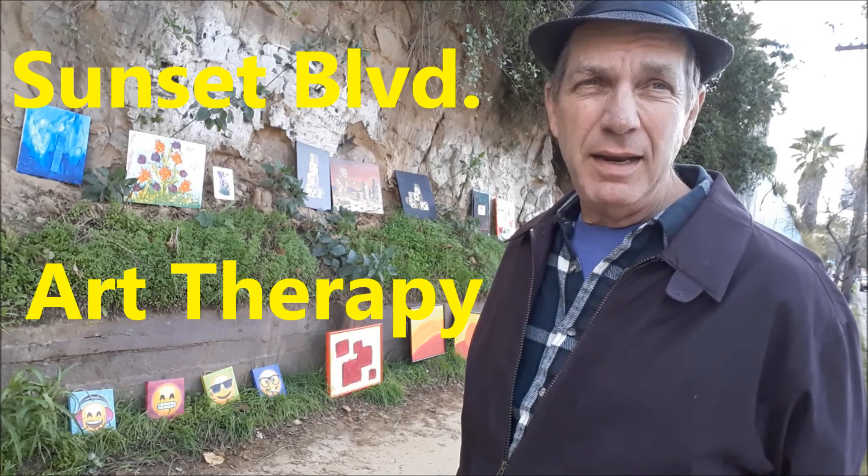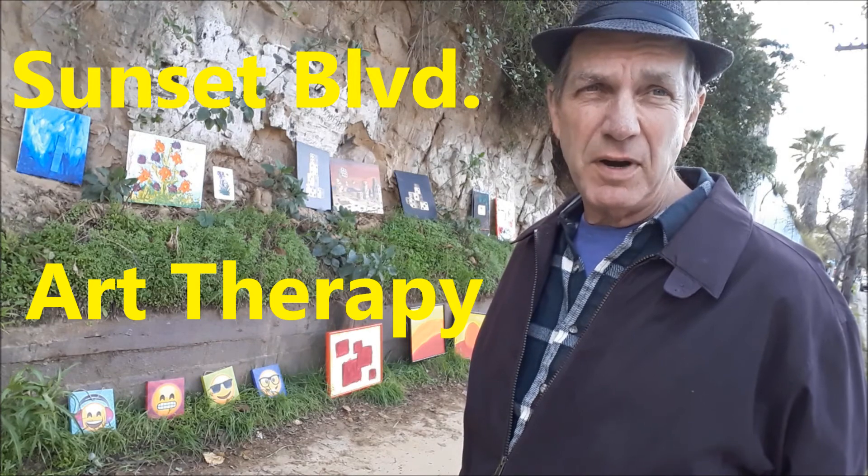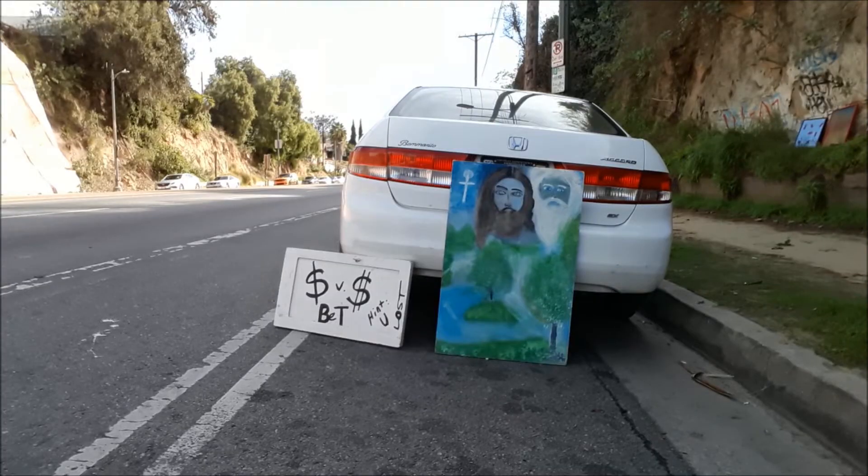We had a fun day. We met a lot of people and talked about art all day long. Sold one painting, and that was good. Hope to be out here again in the future — not next weekend, but look for us. Sunset Boulevard Art Therapy. I'm feeling a lot better today. Thanks. Tasha Cullen is having a lot of fun — Tasha Cullen, disturbs of the mental with her bipolar uncle.